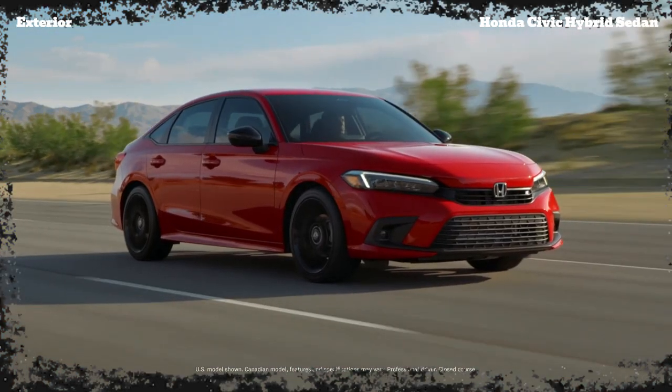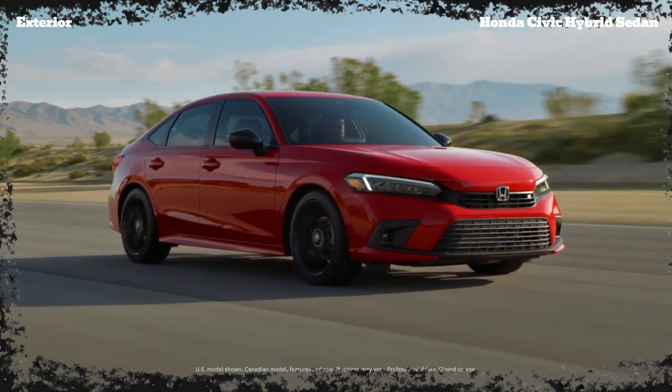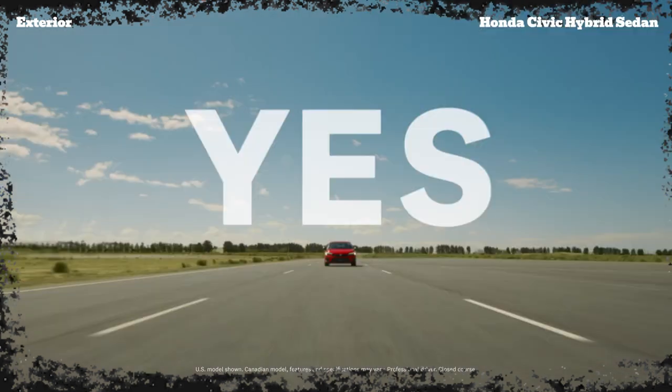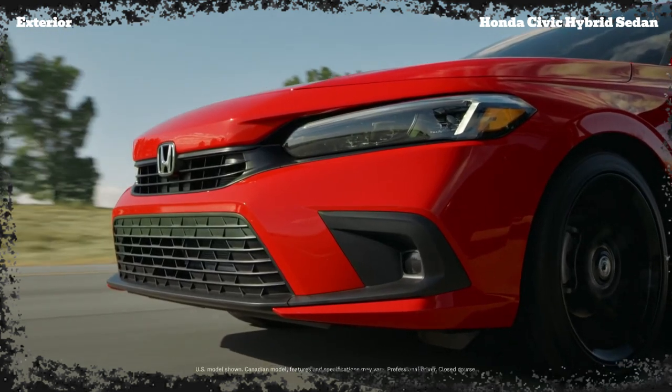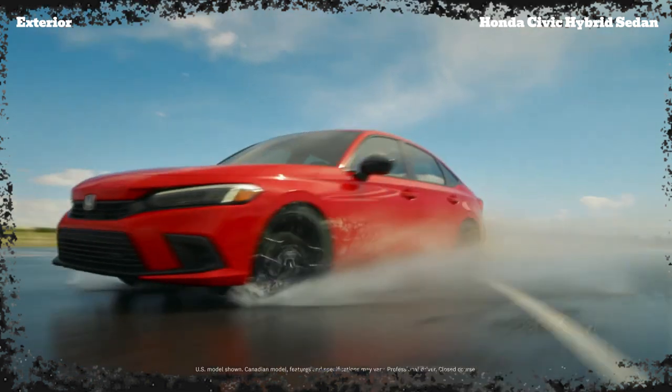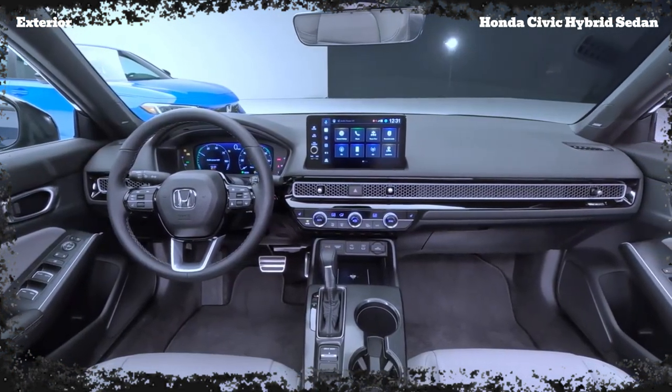From the outside, this Civic Hybrid Sedan exudes a sleek and modern aesthetic. The refreshed front-end features a more aggressive and sporty look, with a redesigned grille and headlights that give the car a bold presence on the road. The overall shape remains aerodynamic, with clean lines and a coupe-like silhouette that's sure to turn heads.